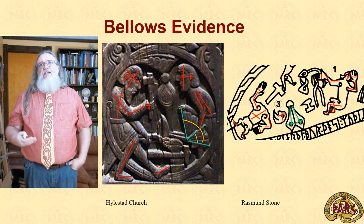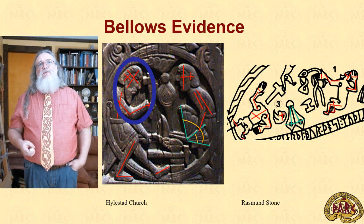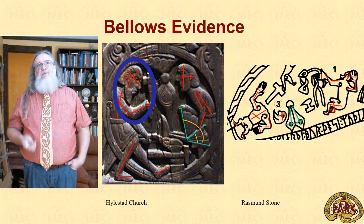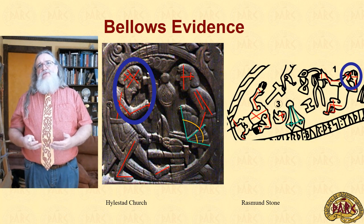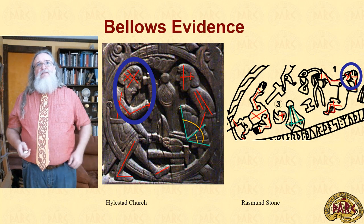Before we proceed any further, we have to pay attention to a couple of points. The carvers weren't paying a huge amount of attention to accuracy. This unfortunate blacksmith, for example, has a head larger than his forearm, and this fellow over here has a hand larger than his head. So we're going to have to take any given measurement with a grain of salt, but hopefully something can be gained from these bits and pieces.